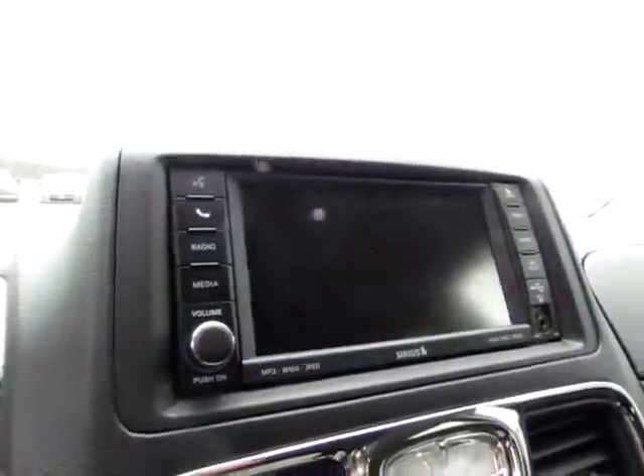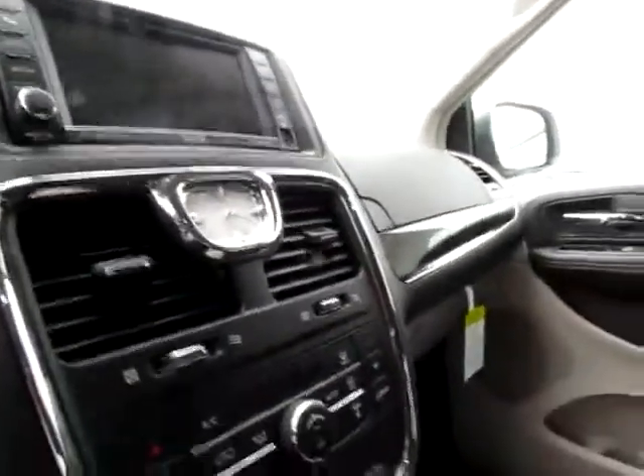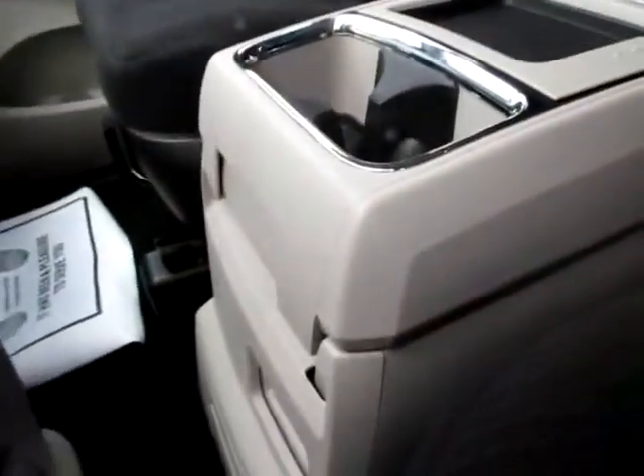Large screen — you can use your phone with the vehicle, audio input jack and USB port. Large compartment in the middle, several layered. You can take it entirely out if you wish.